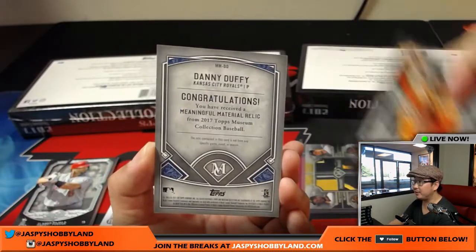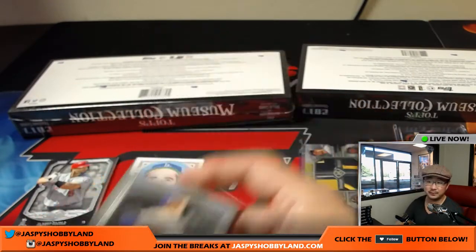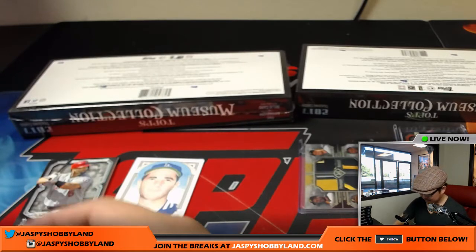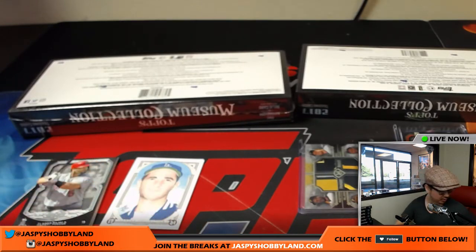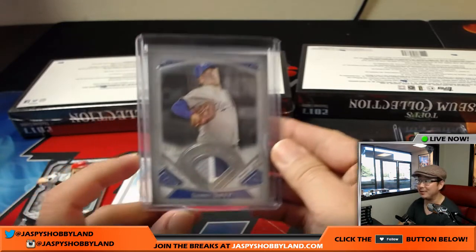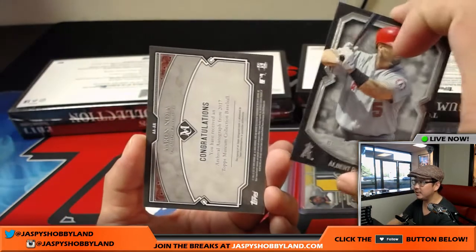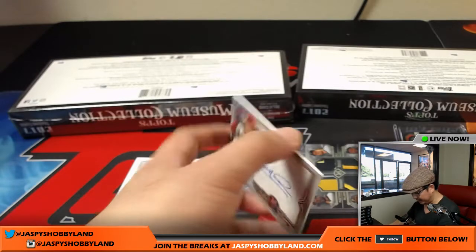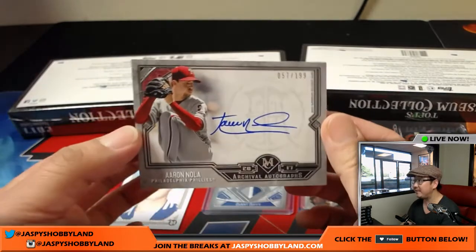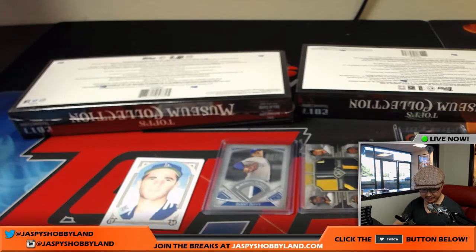Adam Jones reveals a Danny Duffy for the Royals, 31 out of 50 — nice three color meaningful material. They do a really good job with those quad relics — some of them could be numbered kind of high and you'd still get a lot of color in those patches. Behind Albert Pujols is an Aaron Nola for the Phillies, 57 out of 199. Aaron Nola always has a nice autograph. Big Boys 007 with the Fightin' Phils.